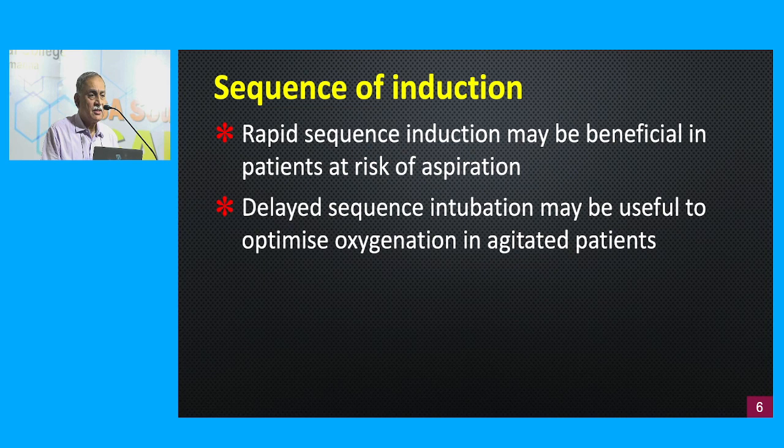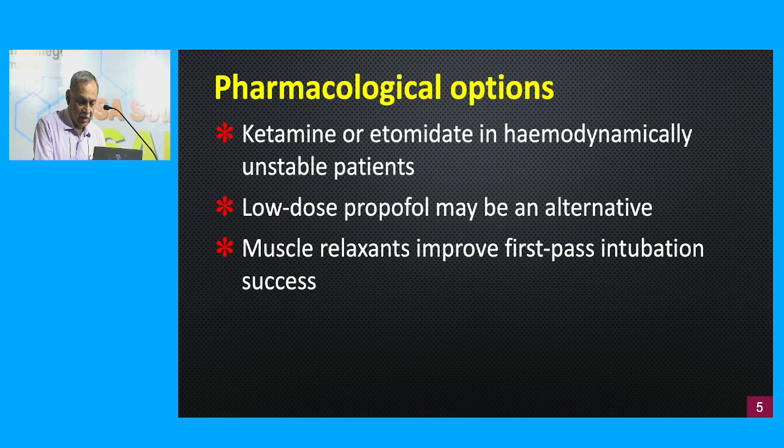A newer concept is delayed sequence intubation. Many critically ill patients are quite agitated, making it difficult to hold a mask on the patient's face for effective pre-oxygenation. Using small doses of ketamine or dexmedetomidine to quieten the patient allows subsequent pre-oxygenation to become much more effective — that is called delayed sequence intubation.